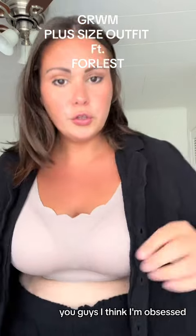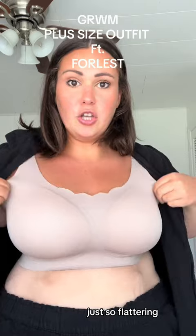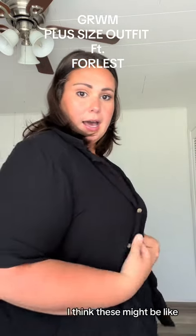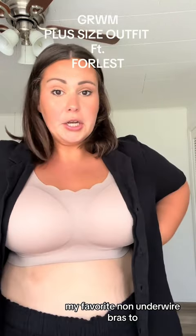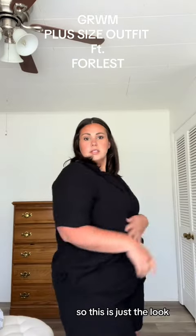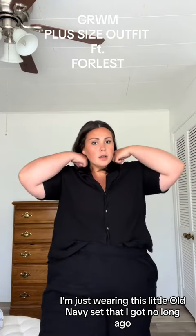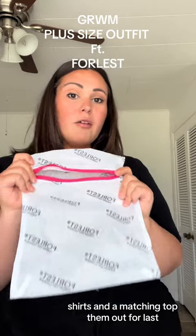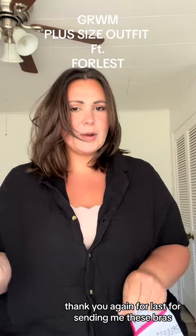Let's try on the other one. You guys, I think I'm obsessed. It's just so flattering. I think these might be like my favorite non-underwire bras. So this is just the look — I'm just wearing this little Old Navy set that I got not long ago, just shorts and a matching top. I'm going out. ForLest is here on TikTok, I'll tag them down below. Thank you again ForLest for sending me these bras.